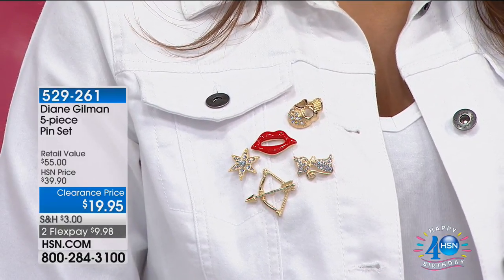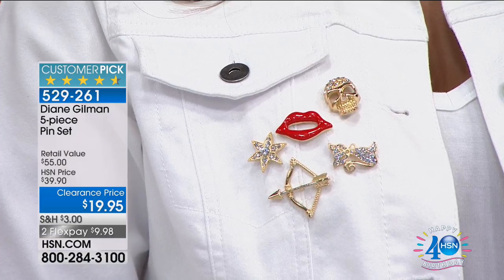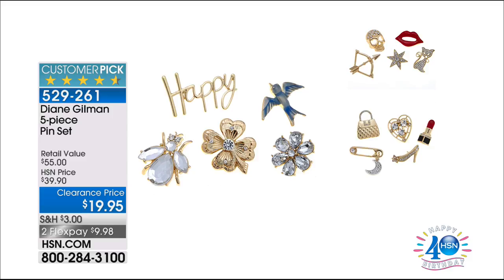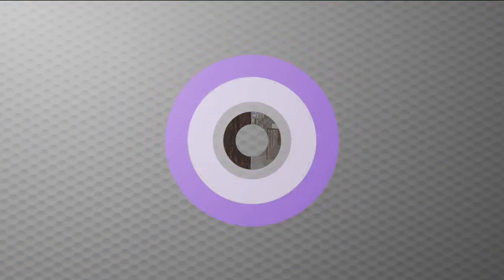We have a great brooch set — a five-piece pin set with three different collections. The first is called Diane's Pick: beautiful red lips, a skull, bow and arrow, a star, and a kitty cat. The whole set is $19.95. Other choices include the Floral collection with a bird, bug, clover, daisy, and the word 'happy.' The final one is Fashion, featuring a handbag, heart, lipstick, moon, and a shoe. Less than $10 to get that home. Coming up, the shoes I'm personally wearing — genuine leather shoes from Vince Camuto, over 50% off, less than $25 to get home.